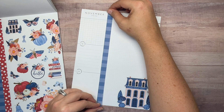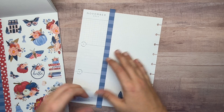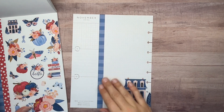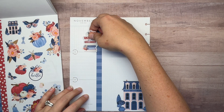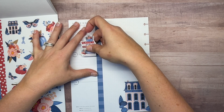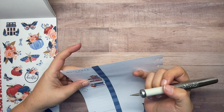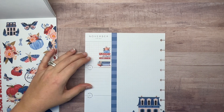Okay, that's better. Now let's do the books in this little section - they're a little crooked so I'm going to trim that off. It's cute, all right.